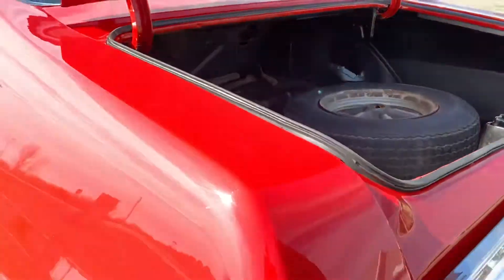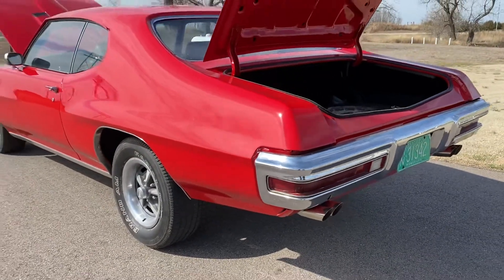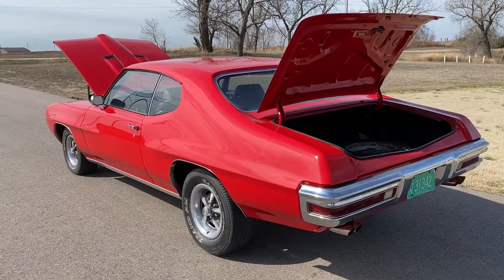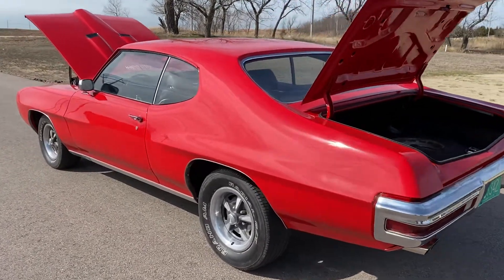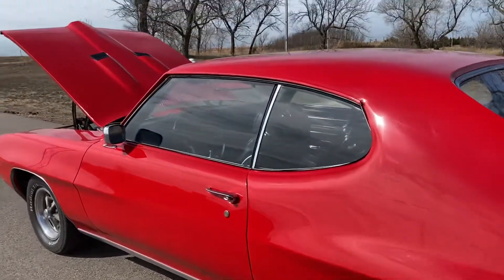It's got new exhaust mufflers on it from the headers back. The exterior of the car has been repainted in November of 2020.